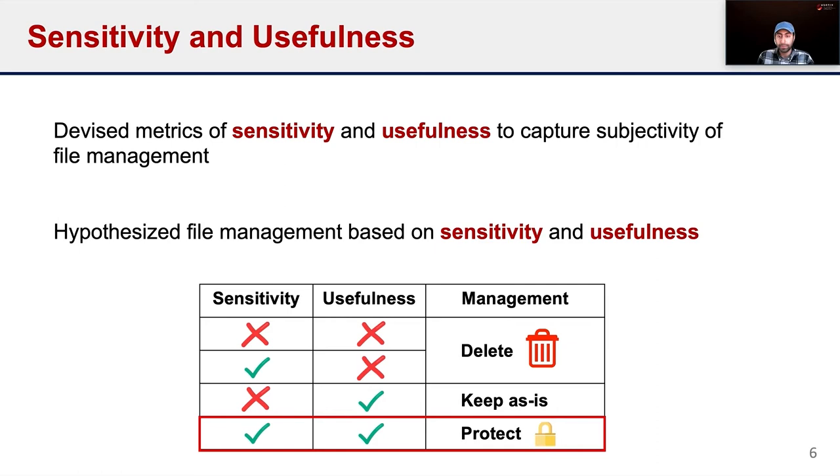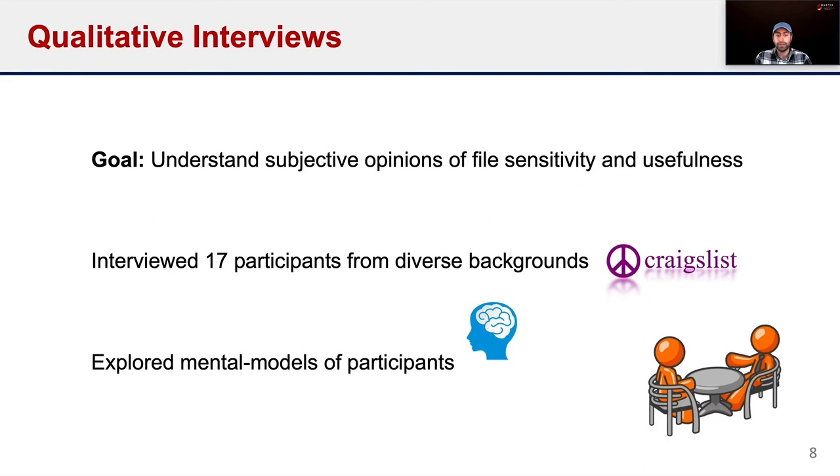Next, I'll talk about our qualitative interviews. The goal of these interviews was to understand users' subjective opinions of file sensitivity and usefulness. This is particularly important because users can have personalized interpretations of these concepts, especially in the context of cloud storage. We interviewed 17 participants recruited through Craigslist, including college students and young professionals ranging from ages 20 to 45. These interviews involved a guided discussion exploring participants' mental models, enumerating the many different ways they might consider a file to be sensitive or useful. What did we learn about file sensitivity?